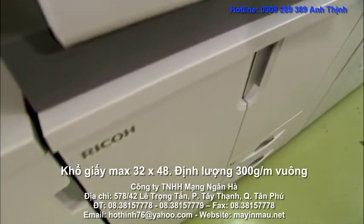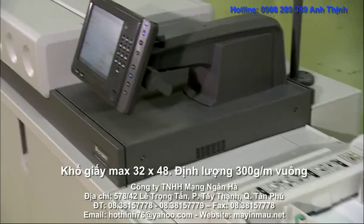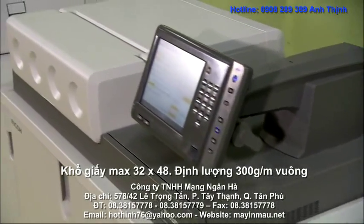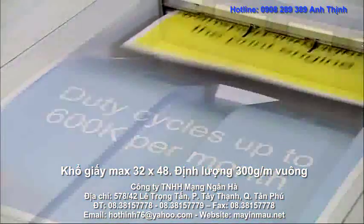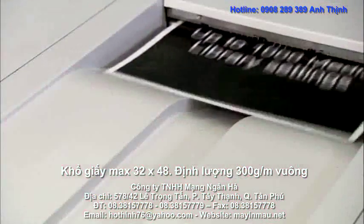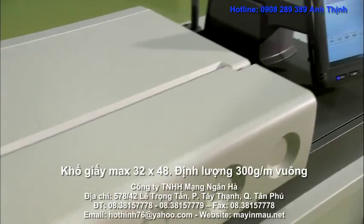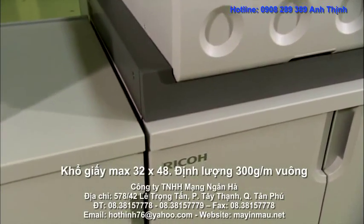The Pro C901 Graphic Arts Edition from Ricoh redefines digital print for the professional production printer, with class leading performance and outstanding image quality. Profitably. Consistently. Economically. Simply. To become the best-in-class device for the production printing environment, easily.